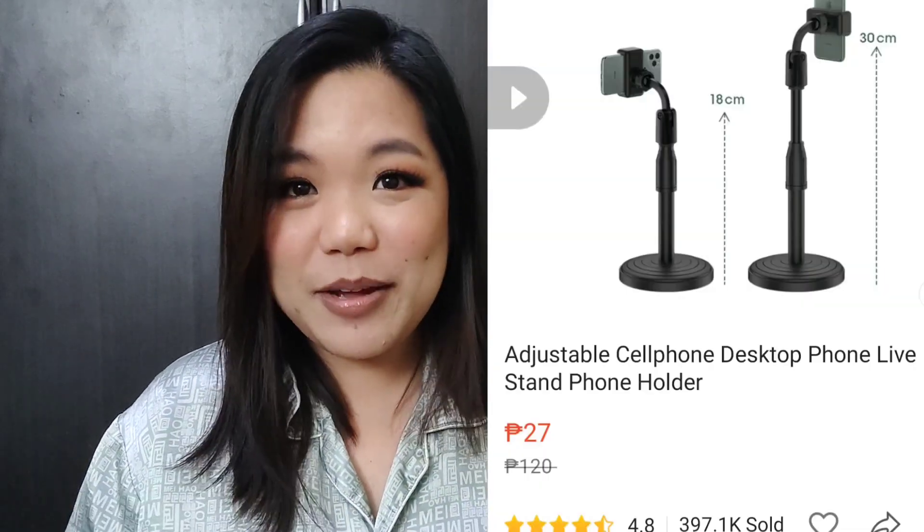The first thing I think — this is the age of TikTok and video creation — so of course, a tripod stand or a phone stand. Let's start with the cheapest, easiest gift to find. Super cheap lang ito pag binili mo siya sa Shopee, and I think you can find this anywhere as well.